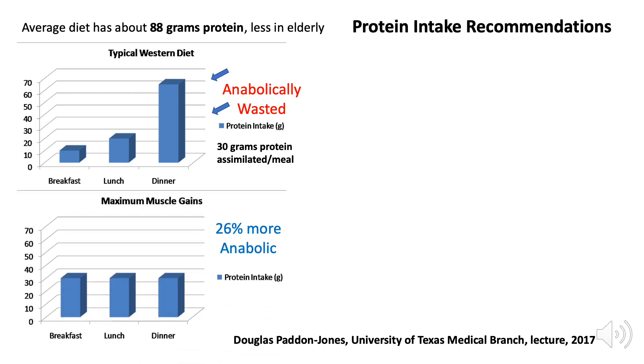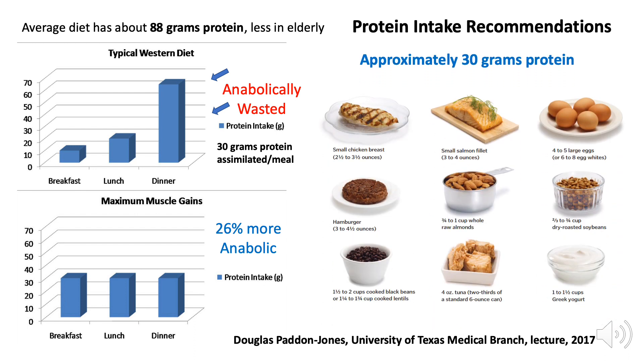What he found is that with elderly folks who have illness, or astronauts in a weightless environment, if they spread about 30 grams of protein across three meals — distributing that 90 grams evenly — they're much more likely to build muscle. What does 30 grams of protein look like? It's about four ounces of chicken, fish, or beef; about a cup to a cup and a half of Greek yogurt; a cup and a half or so of beans. An egg is about seven grams of protein, so you'd need about four eggs to reach 30 grams.